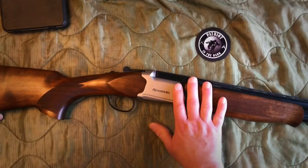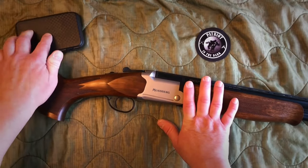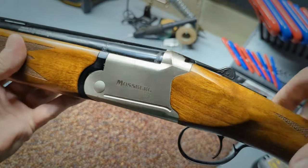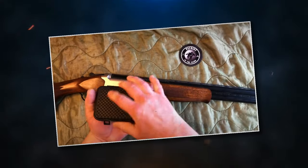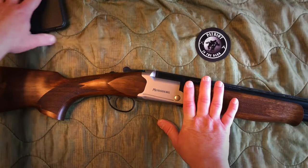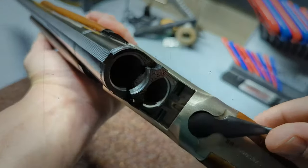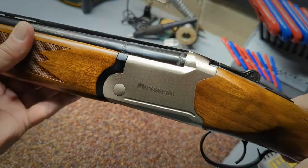Number 22: Mossberg International Silver Reserve. Produced by O.F. Mossberg & Sons, this is another attractive option at an unbeatable price point. It features an over-and-under design with two barrels arranged vertically. The receiver is satin silver with a Mossberg logo, while the barrels have a matte blue finish with checkering on the forearm and pistol grip. The shotgun comes with interchangeable chokes and a single selective trigger. Whether you are bird hunting or using it for sporting clays, the shotgun is easy to use with a consistent shooting experience in all applications.